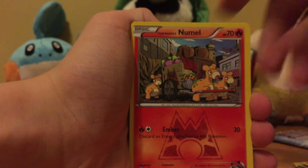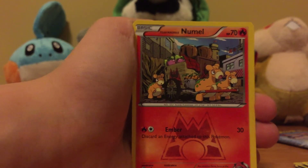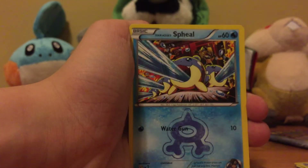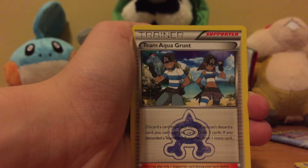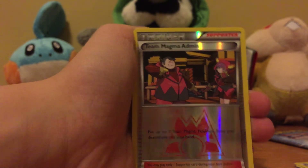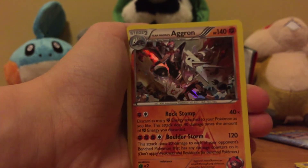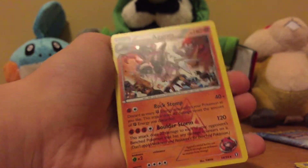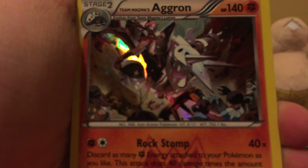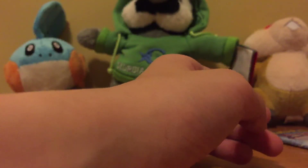For the Team Aqua Kyogre Double Crisis pack, you got Team Magma's Numel, Team Magma's Mightyena, Team Aqua's Fuel, Team Aqua Grunt, Team Magma's Secret Base, Team Magma's Admin - nice, reverse too, that's a really nice looking card - and the rare is Team Magma's Aggron holo! I'm thinking that maybe all rares must be holo. This is a really nice holo. It can't really be picked up on camera, but this just looks really nice.